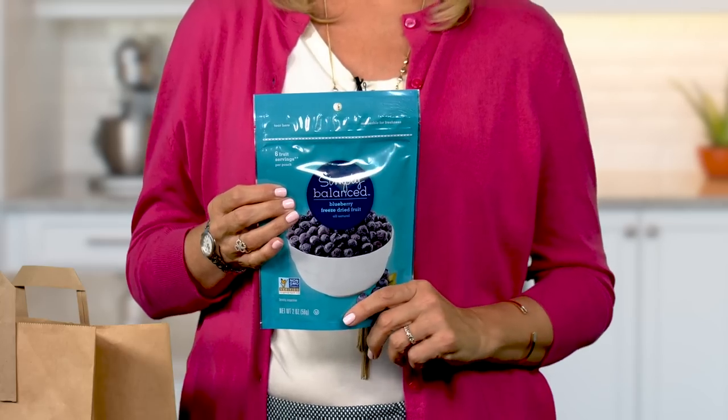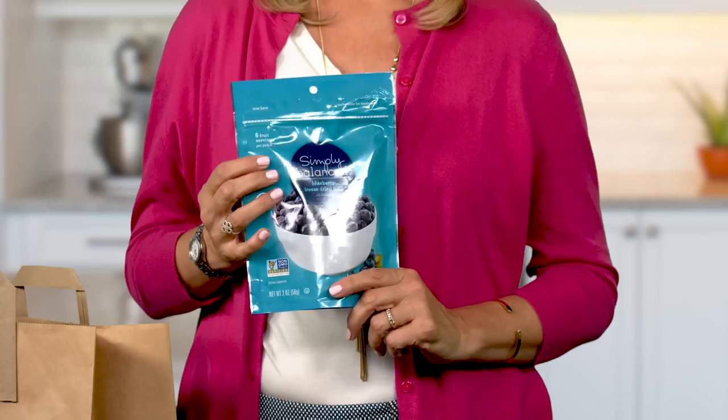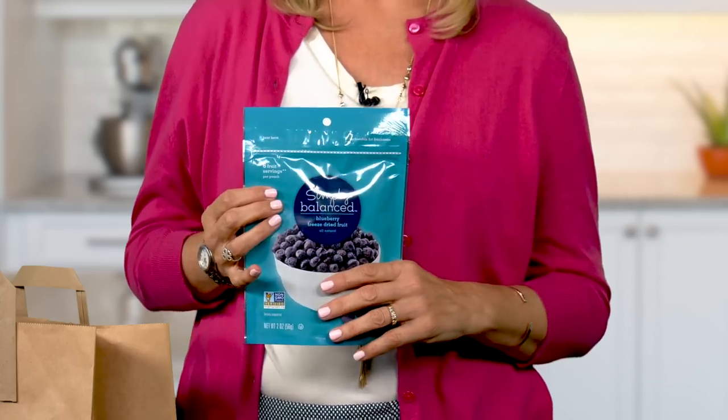I've seen plenty of freeze-dried fruit on supermarket shelves. I found these freeze-dried blueberries at Target — they are sold under Target's Simply Balanced store brand. Freeze-dried fruit is easily portable, and since it crunches like a chip, it may appeal to finicky eaters.